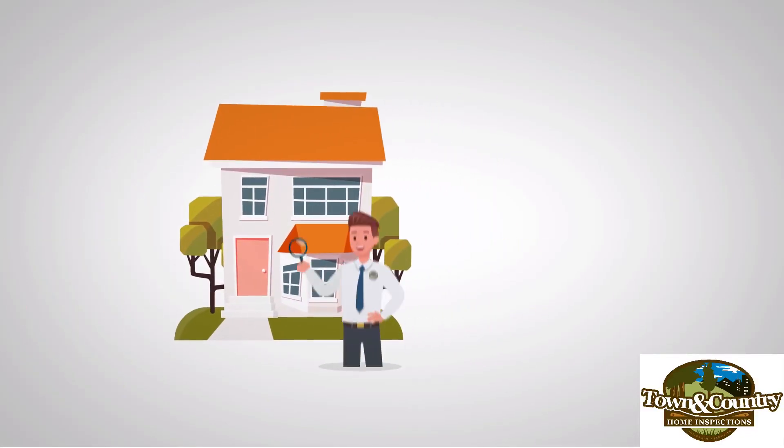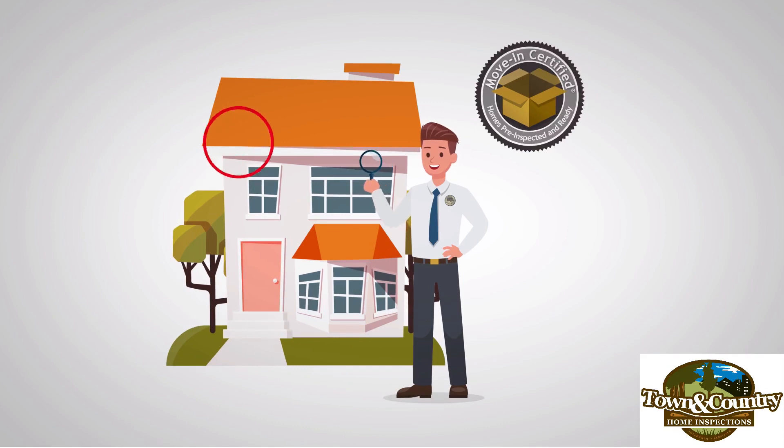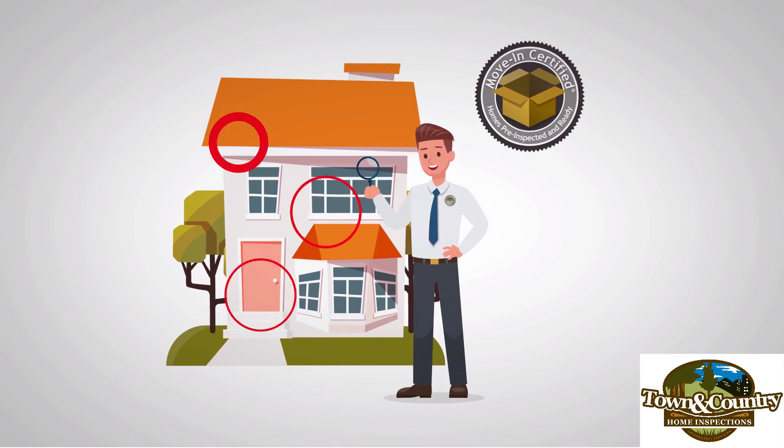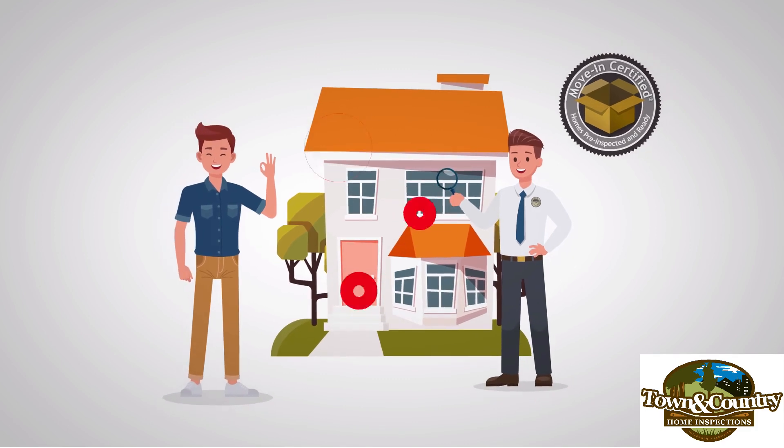Are you selling your home? Let me inspect it before you even list it. A move-in certified seller's inspection alerts you to any defects or problems with your home so that you can address them before prospective buyers discover them.